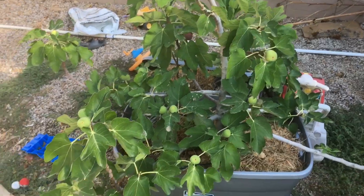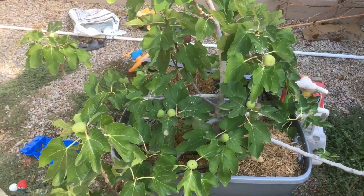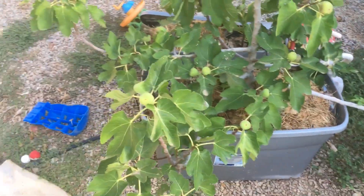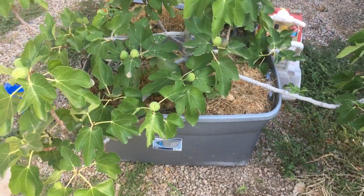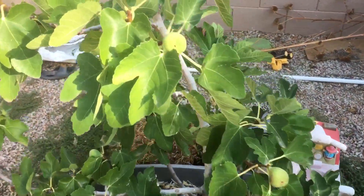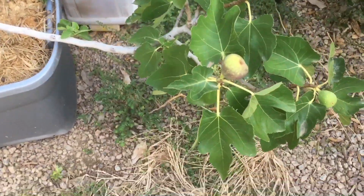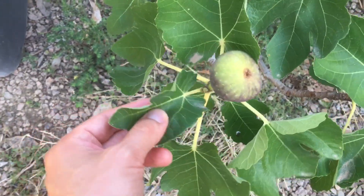Here's my black mission fig tree. Forgive the mess around here — this is my kids' area in the back corner, so they leave their toys around. As you can see, this is growing in a container, about a 30-gallon container. You can see the figs all over it. I've been harvesting these figs, and this one here is about ready — it's starting to turn color.